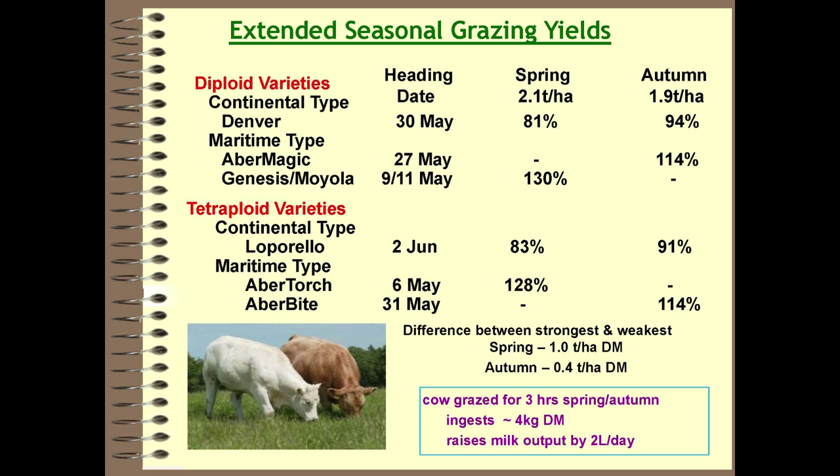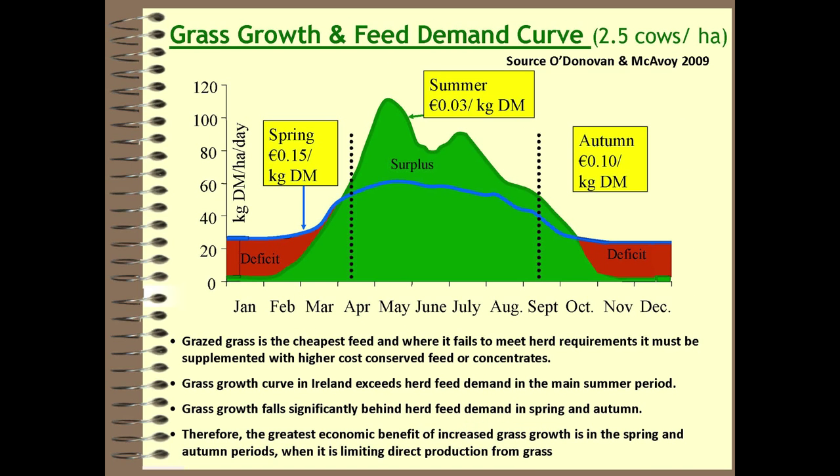The reason end-of-season growth is so important is demonstrated by looking at the growth curve in Ireland. The green area is grass growth and the blue line is the herd requirement. Where there is a deficit in grass production relative to herd requirement, any extra grass in that period can be valued at the price of whatever you are paying to replace it. This is work by Donovan and McEvoy at Teagasc, Ireland, developing an index for grasses with financial values — the concept being that grass in a deficit situation is the most valuable, especially at the shoulders of the year.